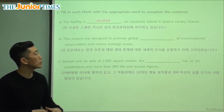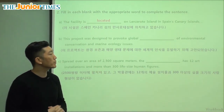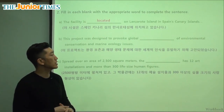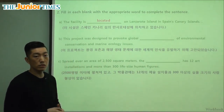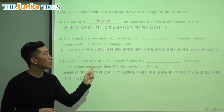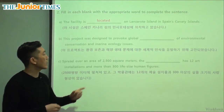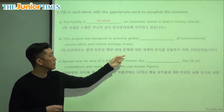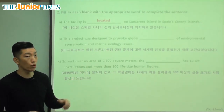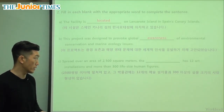This project was designed to provoke — remember, provoke means create or make — global something of environmental conservation and marine ecology issues. Environmental conservation means saving the environment, and marine ecology issues means problems with underwater life. So provoke global what? You want people to know about it — provoke global awareness.